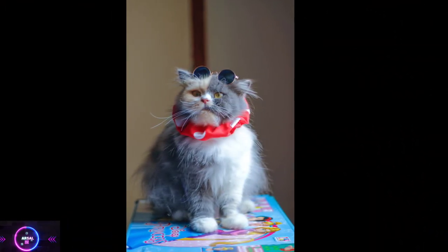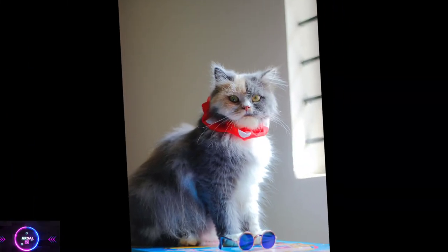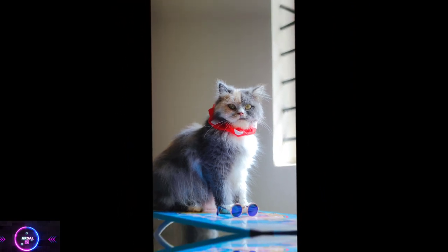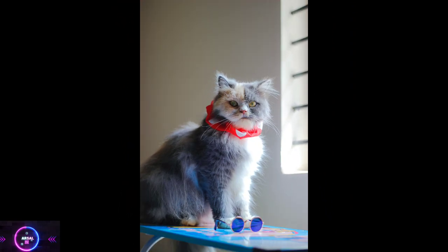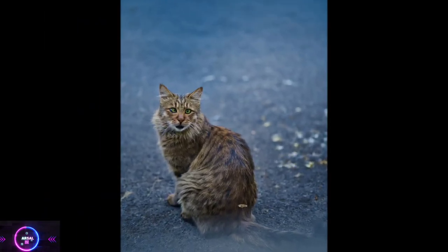Maintenance. Due to their long fur, Persian cats require regular grooming to keep their coat in good condition. Daily brushing is necessary to prevent tangles and mats. Regular baths and occasional trimming of the fur around the eyes and hindquarters are also recommended. Additionally, their eyes need to be checked and cleaned to prevent tear staining.